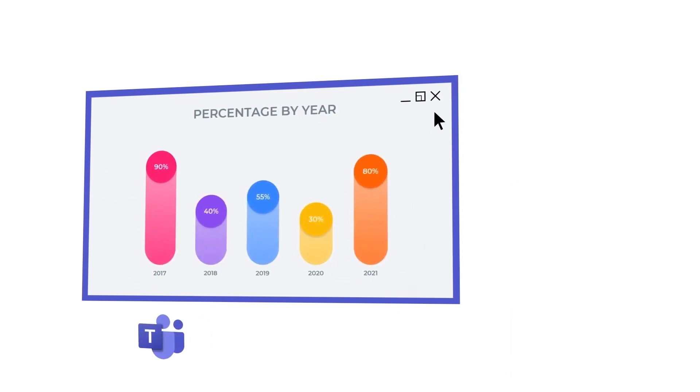Even when you close the application, you can continue the conversation via Teams on your desktop or phone and keep talking to the team as they edit.